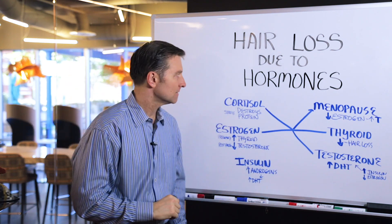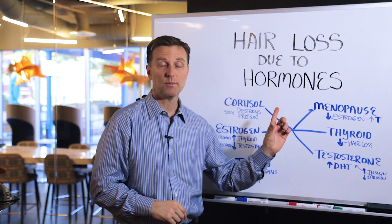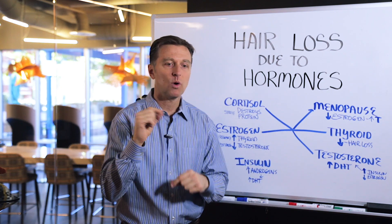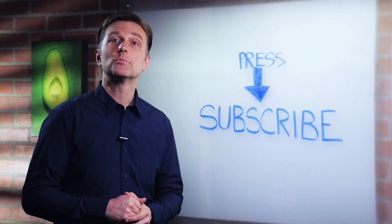A little complex, but I wanted to give you all the scenarios involved in hair loss with hormones. See which one applies to you and watch the videos linked below so we can make it simple. Thanks for watching — press the subscribe button and I will keep you updated on future events.